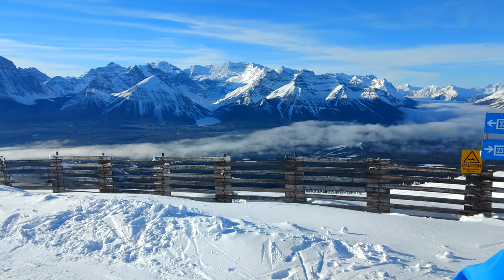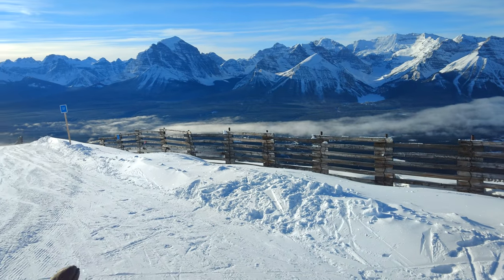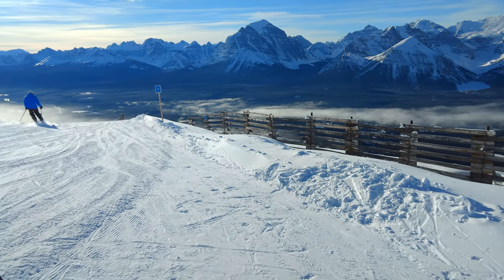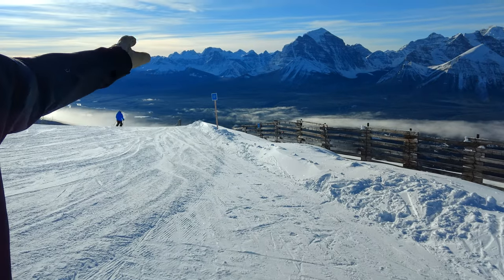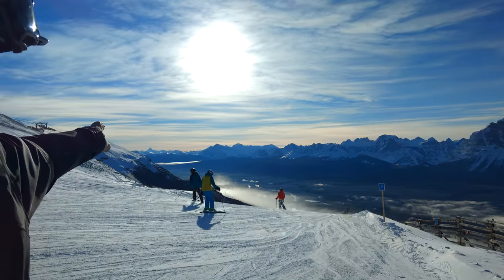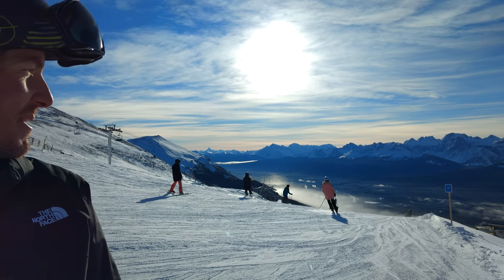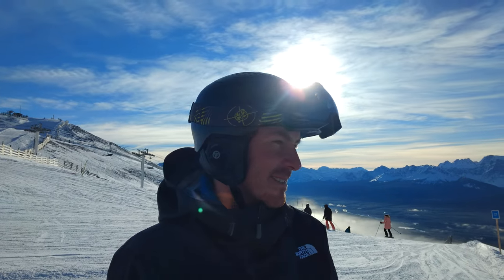Moving to our left, we have Mount Temple, which is one of the most famous iconic high peaks here in the Lake Louise area. And looking back to the east, we have Mount Assiniboine in the distance, just sticking out — it's the Matterhorn of the South Canadian Rockies. So we've got quite the spectacular vista up here at Lake Louise.